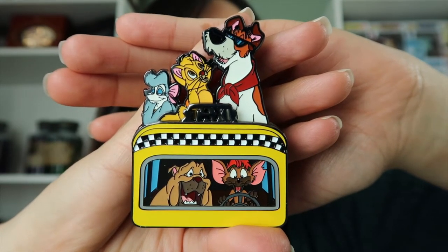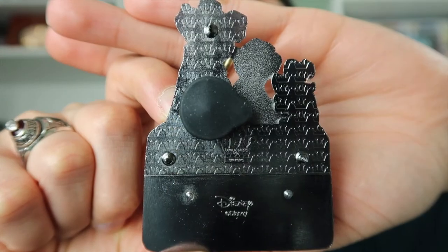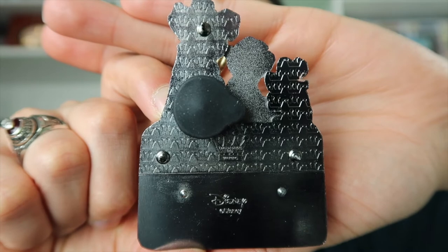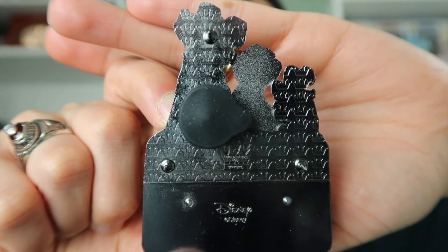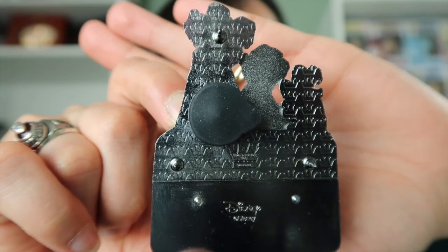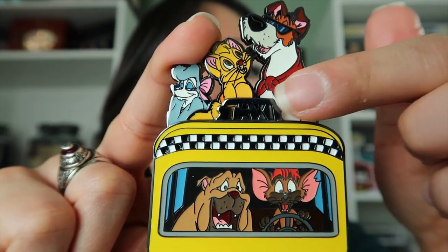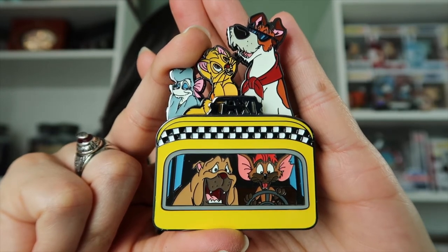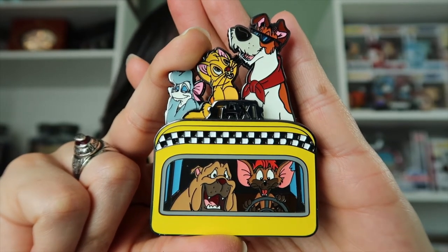I love that we have Oliver with Dodger and the whole gang inside a taxi. Here is the back of the pin — limited edition of 500, licensed by Disney. The back is kind of a gunmetal color. This pin has three posts on the back. There is a small rubber button because this pin is supposed to light up — the word 'taxi' should light up. However, my pin does not light up. I think when the pin was getting shipped to me it somehow got activated and the battery died. I'm trying to figure out how to replace the battery because I would love to see this pin all lit up.